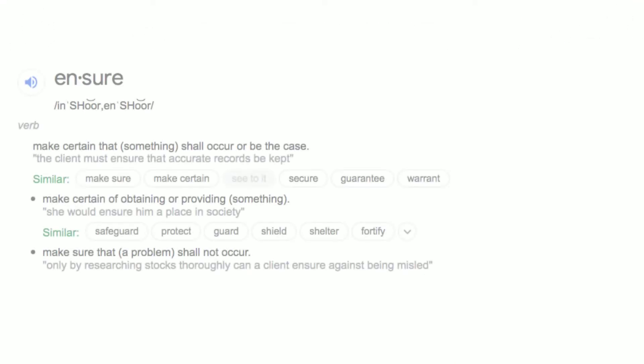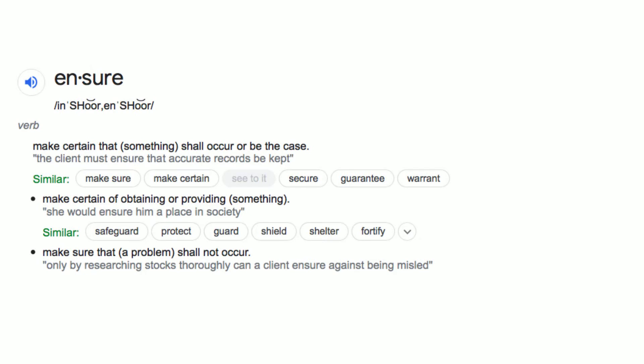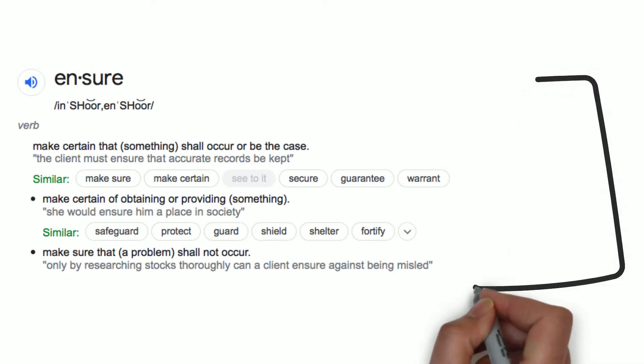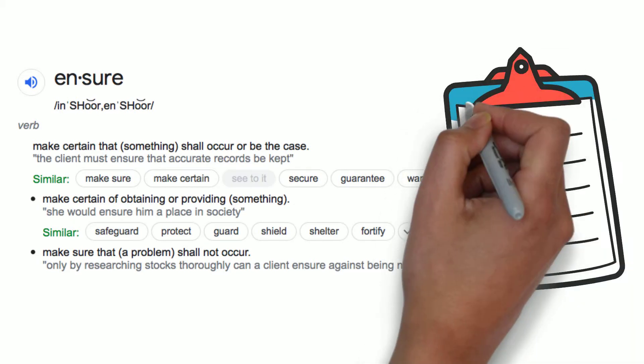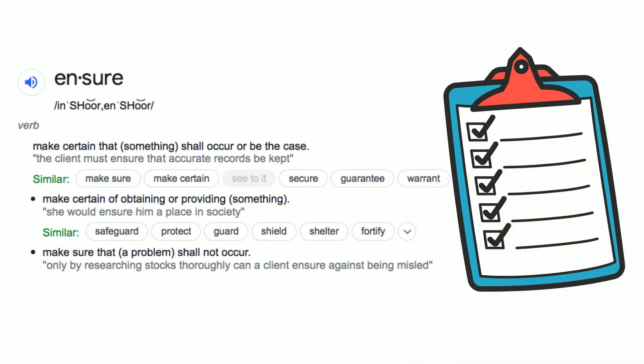We are starting with the word ensure. It's a verb. The definition is: make certain that something shall occur or be the case. An example is: the client must ensure that accurate records be kept. Some similar word combinations are: make sure, make certain, secure, guarantee, and warrant.